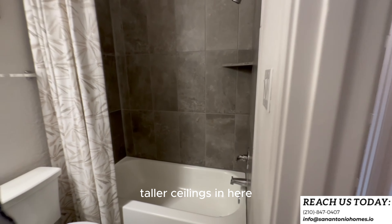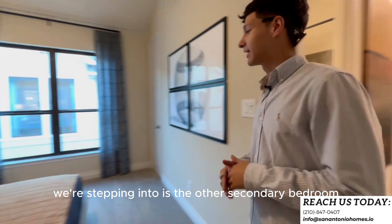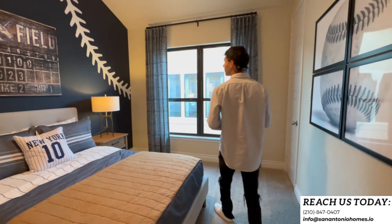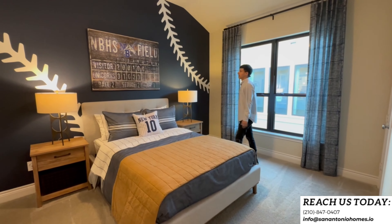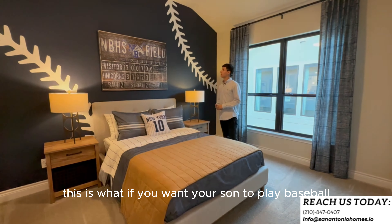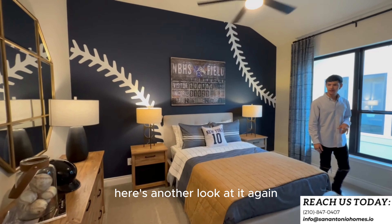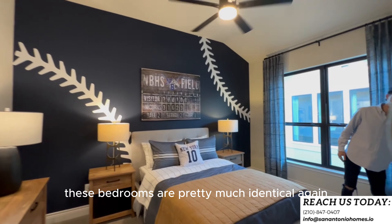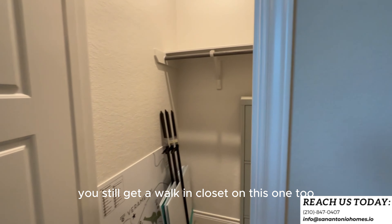Now stepping into the other secondary bedroom — this one they got themed for baseball, so for all my hitters out there. These bedrooms are pretty much identical in size, and you still get a walk-in closet on this one too.